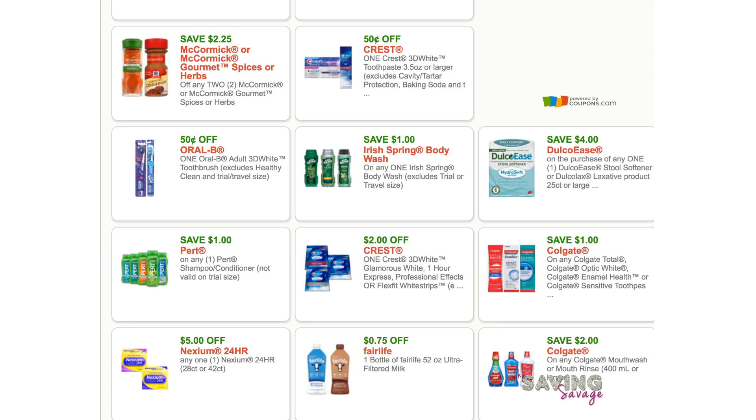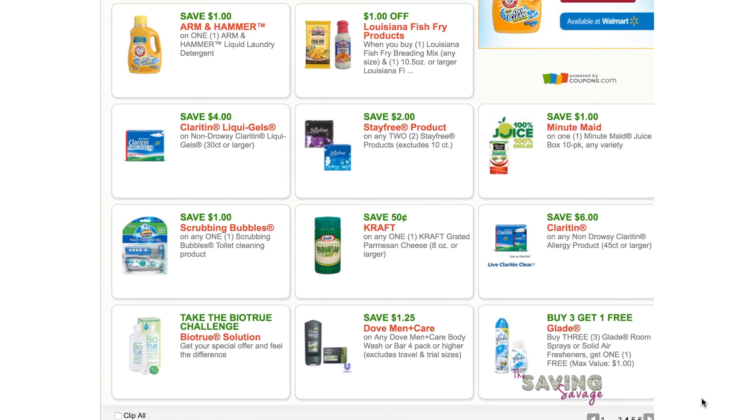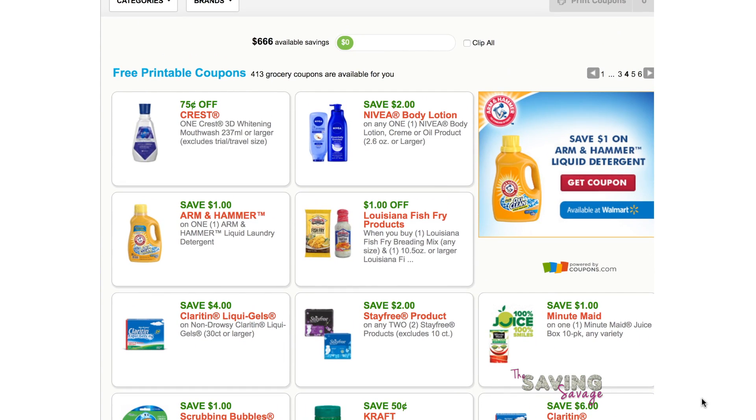We've got two dollars off a mini body lotion. If you didn't get that coupon in last week's insert, now's a good time to print it.